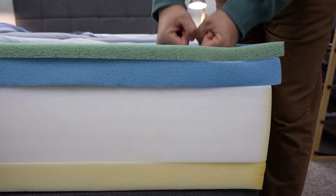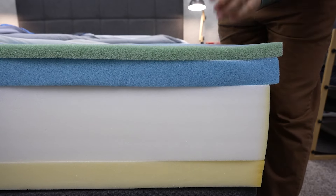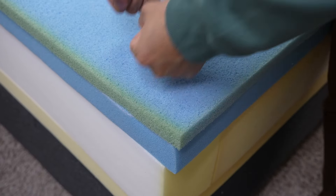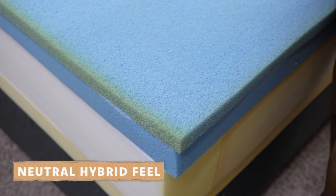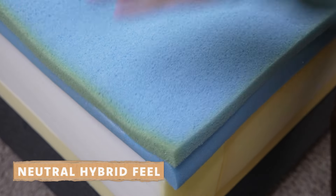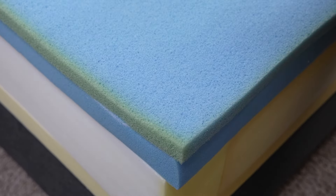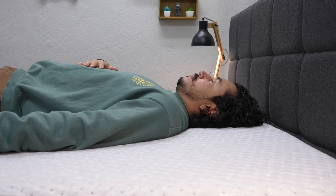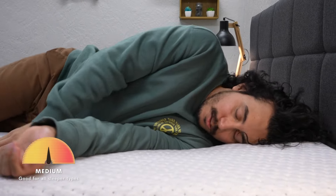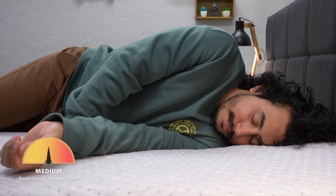Casper's main comfort foam layer is a more responsive foam known as breathe flex foam, which should provide a little bit more pressure relief. We would say that this bed has more of a soft neutral hybrid foam feel. It's pretty similar to some of the old Casper mattresses — really soft and accommodating, something that most sleepers will be able to get by on. It's right around a medium, so it should work for all sleeper types: back, stomach, side, and combination.